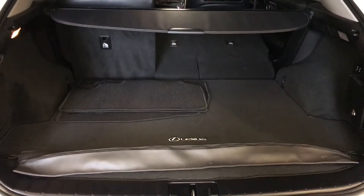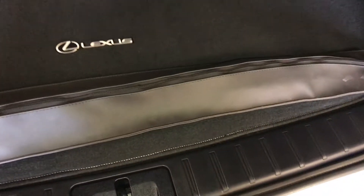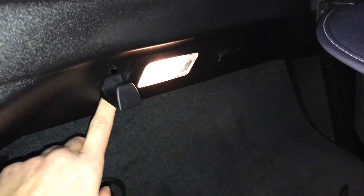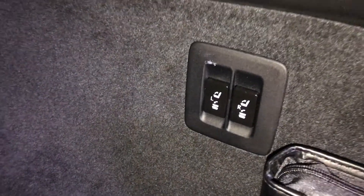Spare tire, jack located underneath the floor. Cargo cover — this is removable. You have a cargo net. Hooks. Trunk lighting can turn on and off. Power outlet. Clips. Your back seats can fold down — you have power controls here to lift them up and down. Overhead handle, automated close button, and your lock feature.